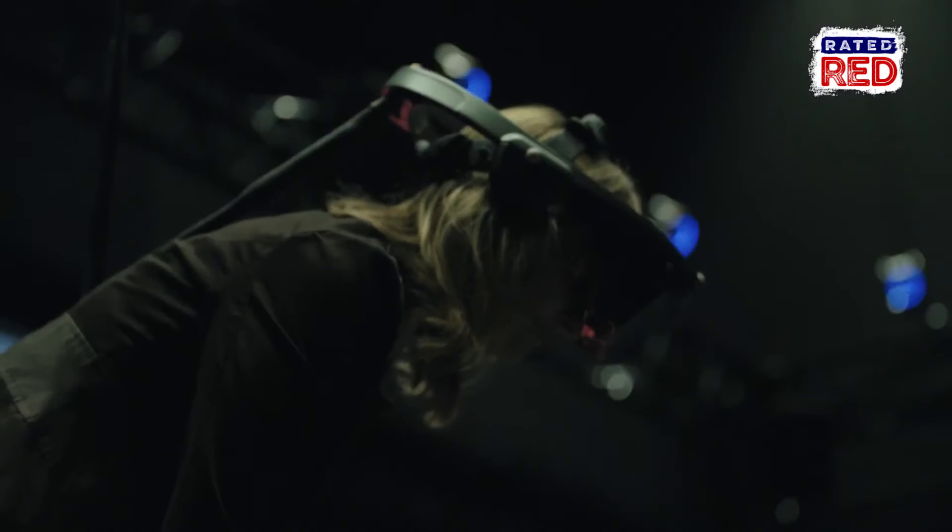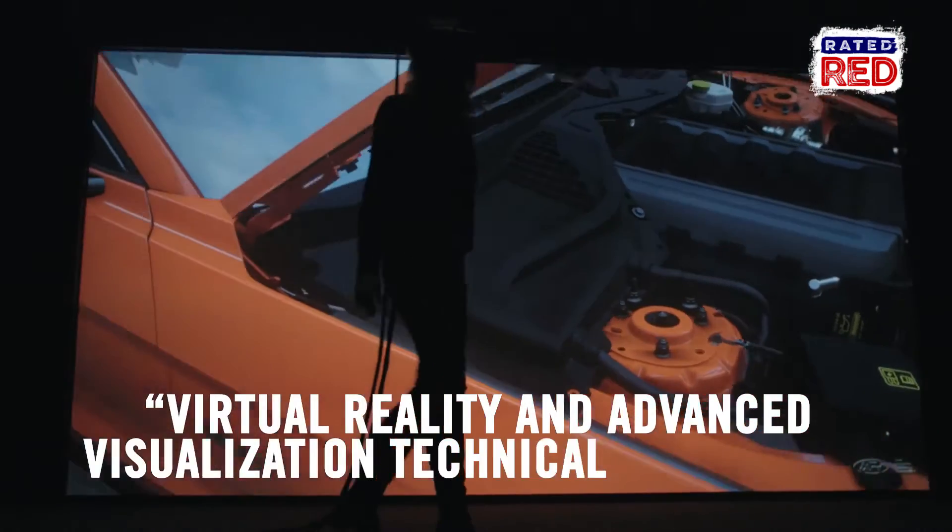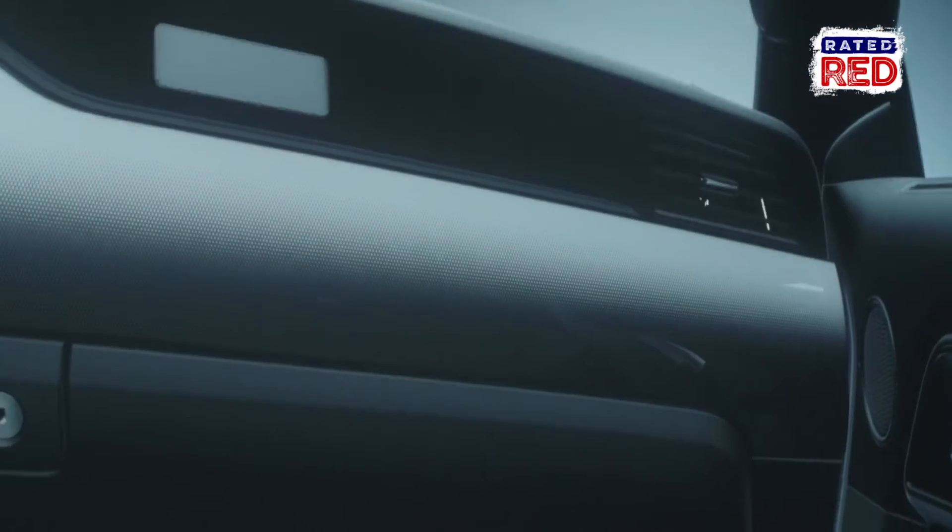Back in 2004 I made this title of virtual reality and advanced visualization technical specialist because I wanted to bring those two worlds together.